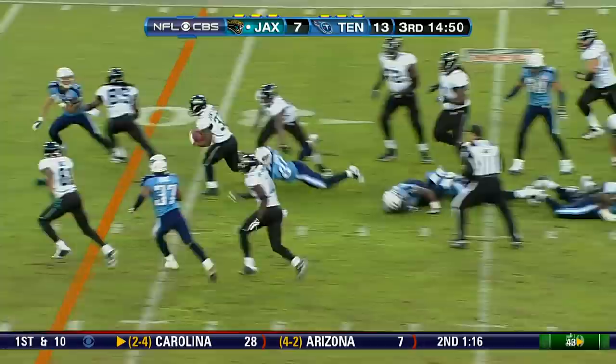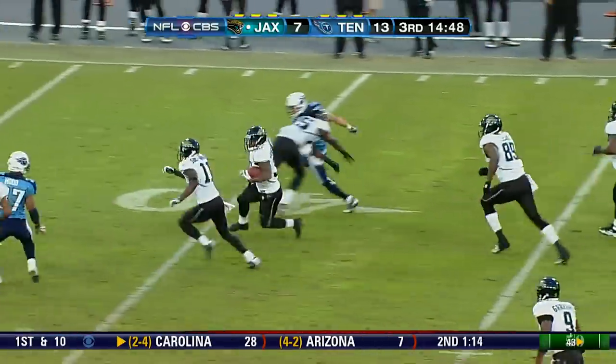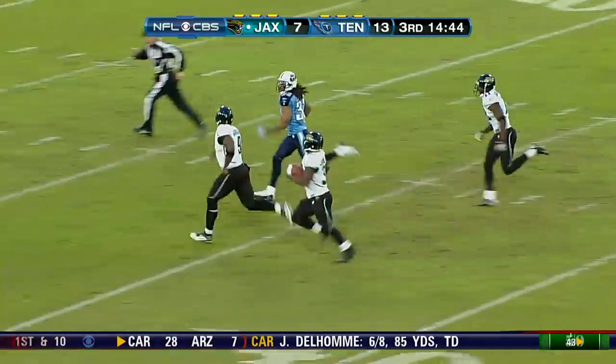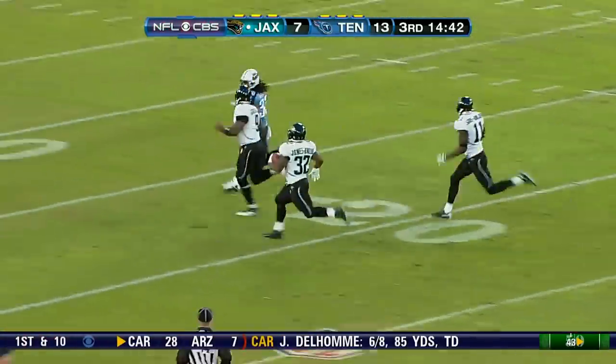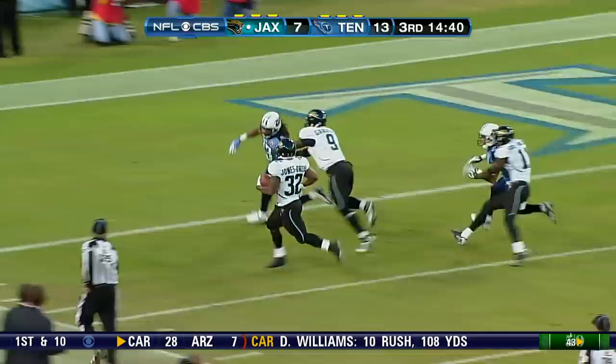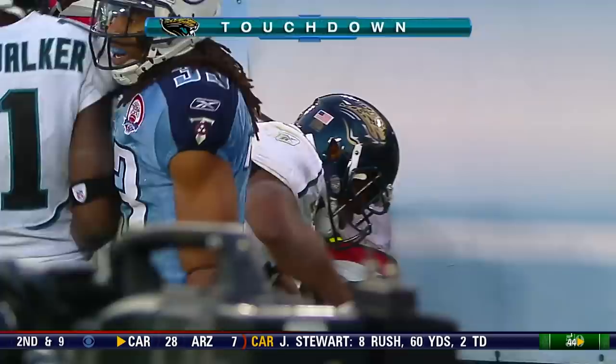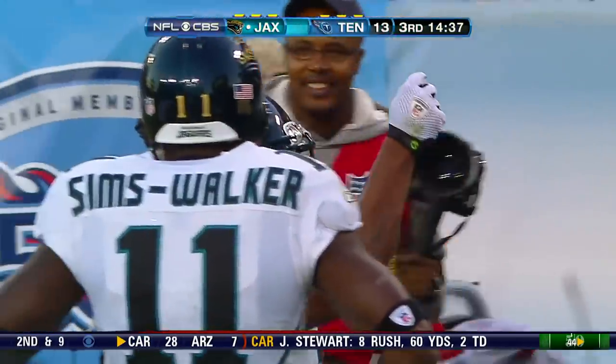And Maurice Jones-Drew breaking tackles again. Look at this kid. Unbelievable. He needs one block. Garrard in front, Garrard blocking. Maurice Jones-Drew. Touchdown Jacksonville! What a play - 79 yards.